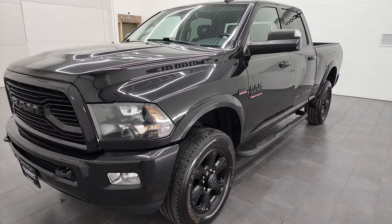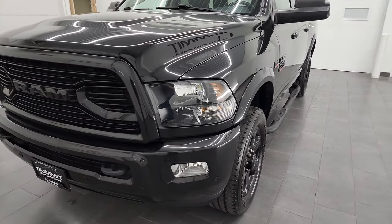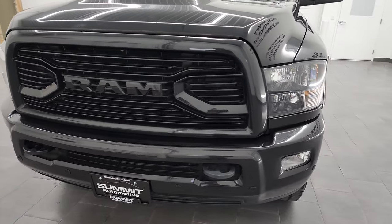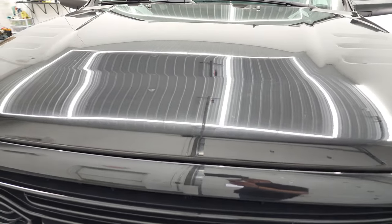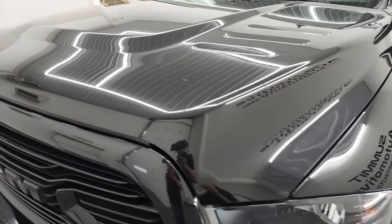It has a fresh oil and filter change. All the fluids have been checked and topped off and this truck is 100% ready to go. We're going to go all the way around in this video — inside, under the hood, start it up, and take a look underneath the truck as well.